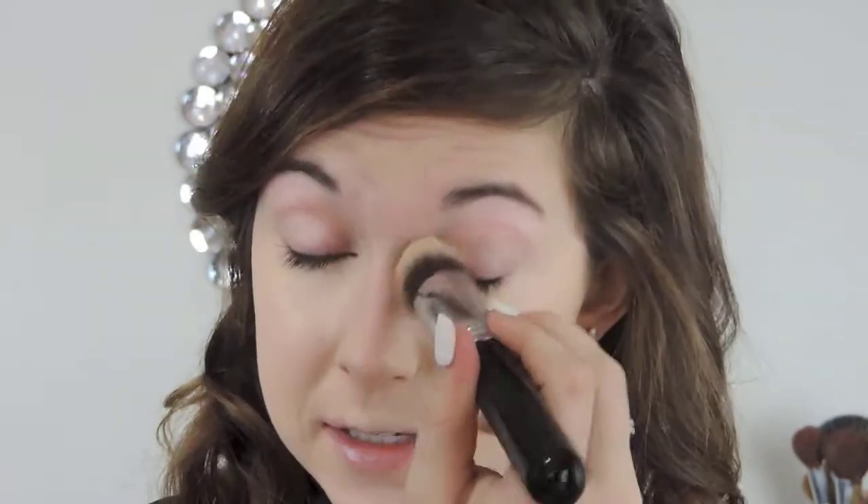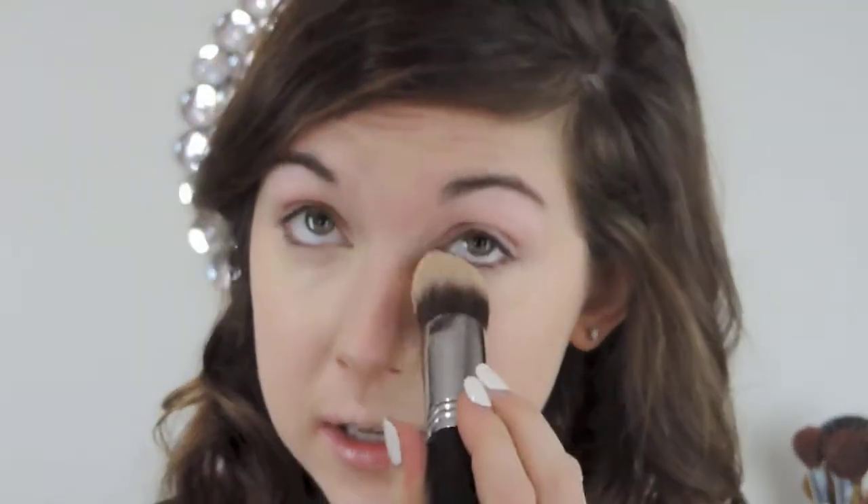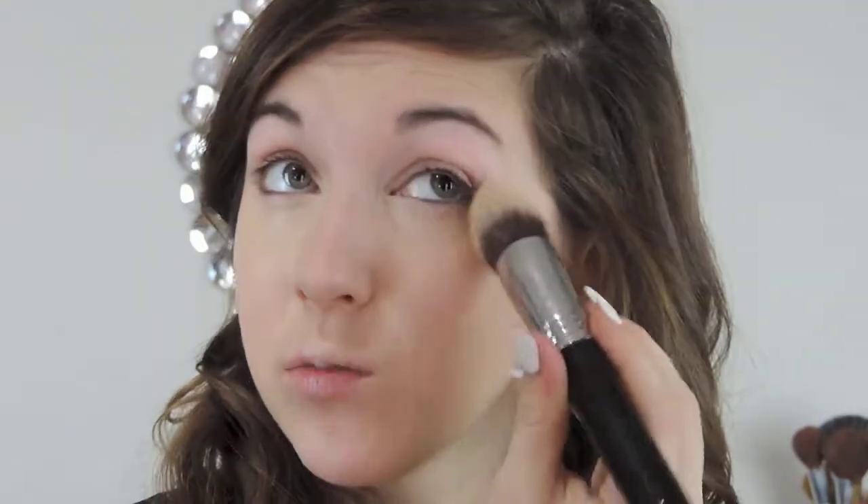I'm using my Sigma F86 to blend that out. I got this brush for Christmas and I am completely obsessed with it — it is absolutely the best brush to blend out your concealer because it blends it in without taking too much product away. It just soaks up the extra that you don't need. The reason I put concealer around my mouth is because throughout the day those lines tend to crease, just because I make a lot of facial expressions and do a lot of talking at work.